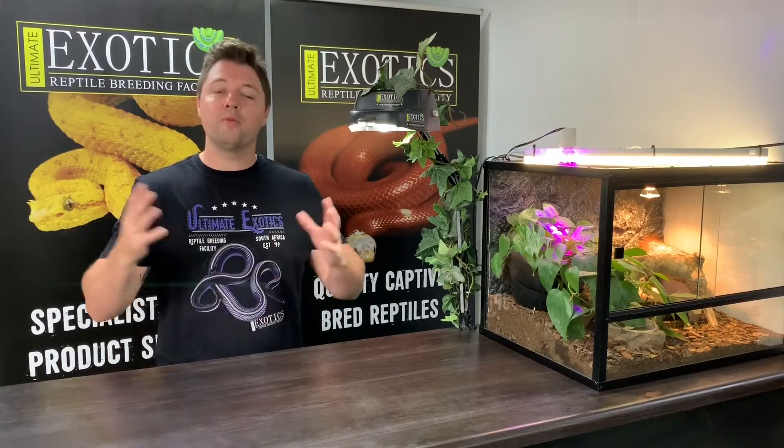Here we have a juvenile blue-eyed house snake, and you can see where it gets its name from — if you look carefully at those eyes, they definitely have a very distinct blue coloration. The interesting thing with this mutation is that when it first hatches, it looks very similar to the recessive hypo mutation, which is a fairly common mutation, only distinctly lighter.